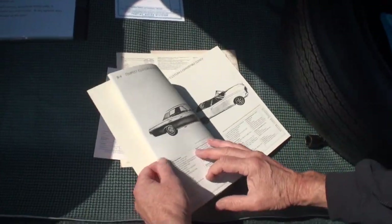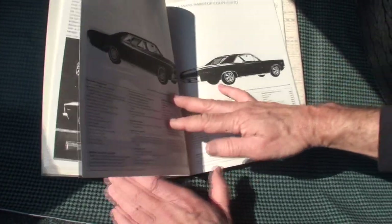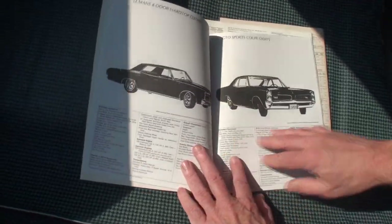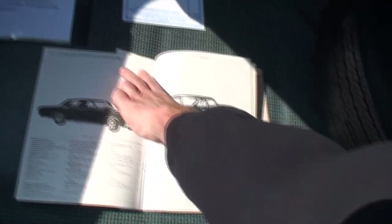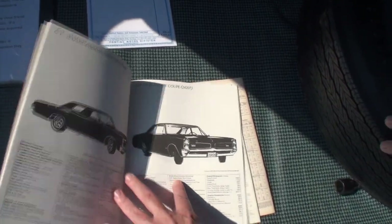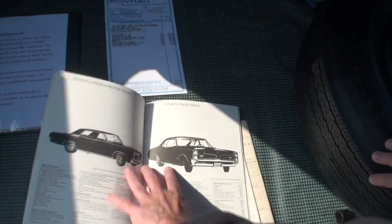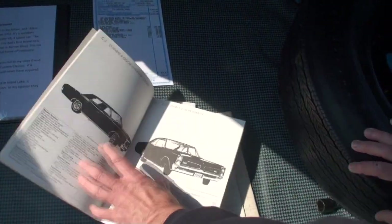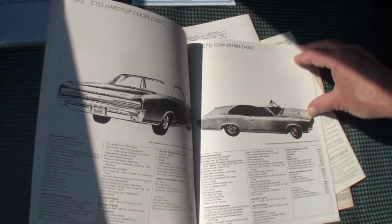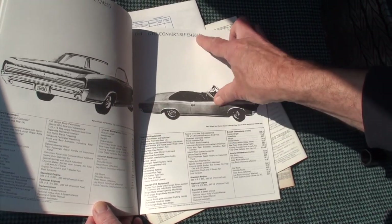I'll show you something really interesting. There's more of the Tempest, then of course you move to the Le Mans. In 1966, the GTO became its own model. As you can see with the Le Mans you have a 237 VIN number; in 1966 the cars started with 242 because the GTO became its own model, differentiating itself from the Tempest. In 1965 they all had the 237 number and the GTO was just an option package — in 1966 it became its own model. There's that 242 number again. The hardtops and coupes were 24217; the convertible was 24267.